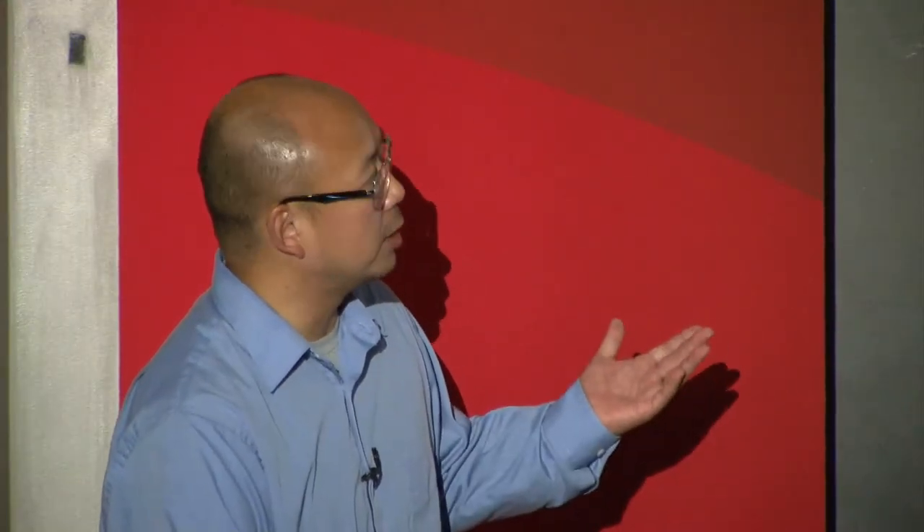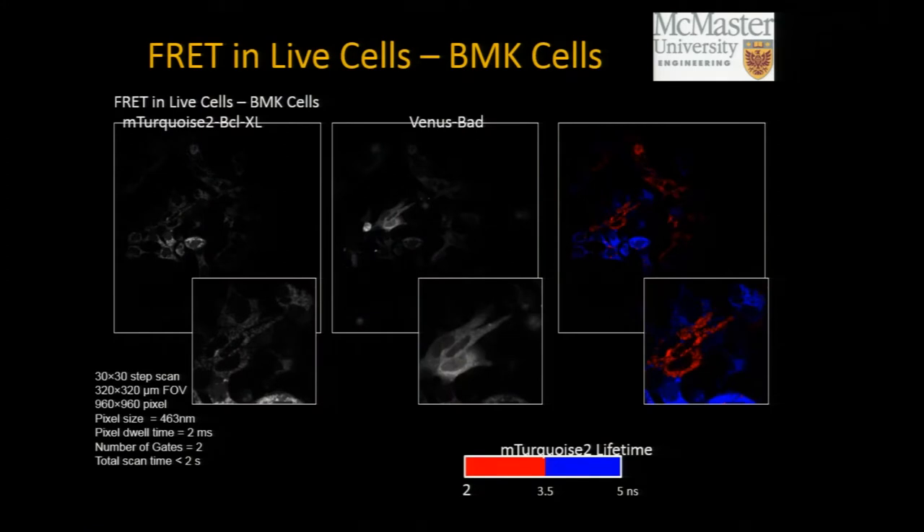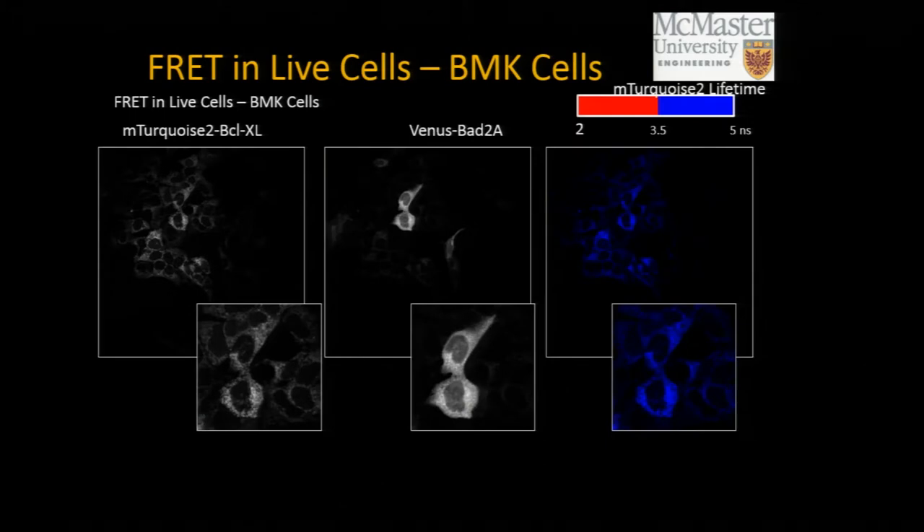Here are some FRET experiments done using this microscope. These are the two channels for the two labeled proteins — BCL-XL and BAD — using different colors to mark them. Here is the combined fluorescence lifetime image showing where FRET is occurring. Typically these are about a 30 by 30 scanning area giving approximately a megapixel, thousand by thousand pixel frame, with about two seconds per FLIM acquisition time.